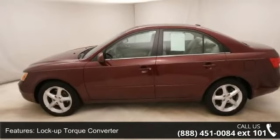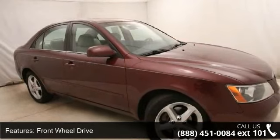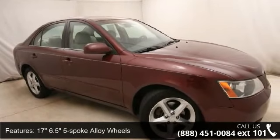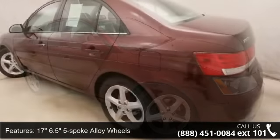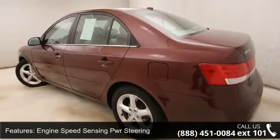Enjoy these notable features: 3.3L V6 24-valve engine, lock-up torque converter, front wheel drive, 17-inch 6-spoke alloy wheels, engine speed sensing power steering, and 4-wheel disc brakes.